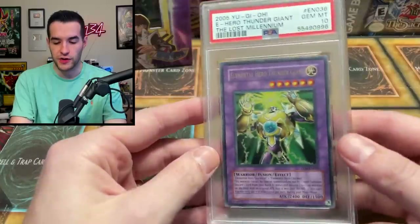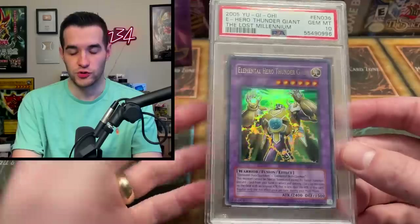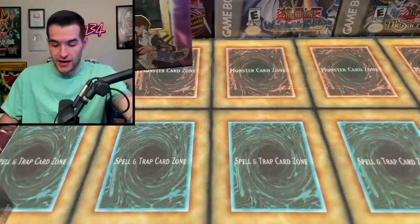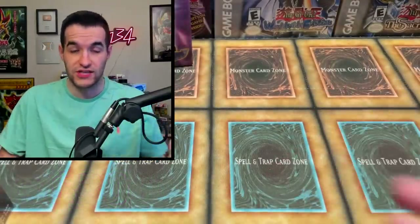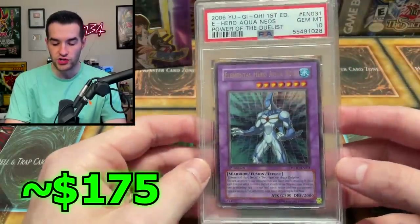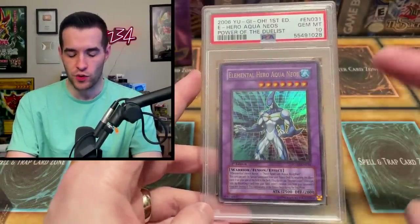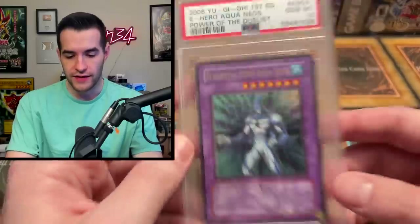Then we have a couple PSA cards: a Gem Mint 10 Lost Millennium unlimited Thunder Giant — it's just an ultra rare, the lowest rarity of Thunder Giant from that set, but it's still a PSA 10. And then we have a Premature Burial unlimited from Pharaoh's Servant, that's a 9 — not too bad. At least these all have some value unlike those other junk slabs. There's one more: an Aqua Neos Gem Mint 10, ultra rare — this has to be worth at least $125 to $150. That's a pretty solid value card.